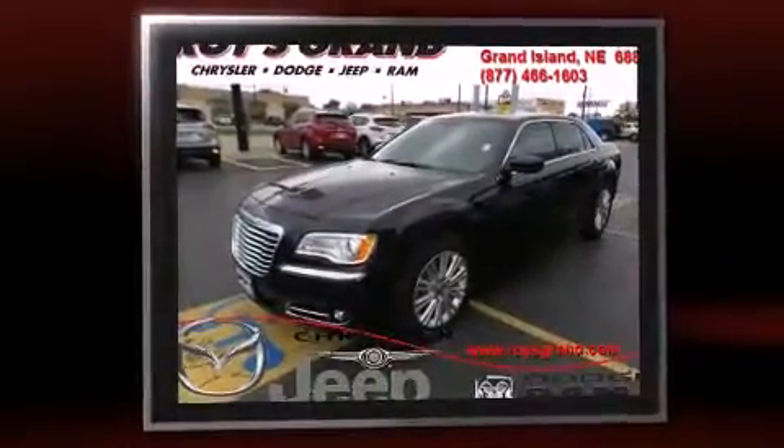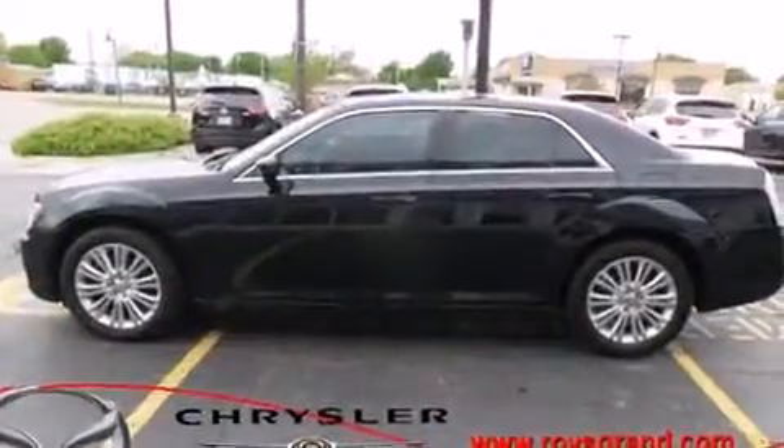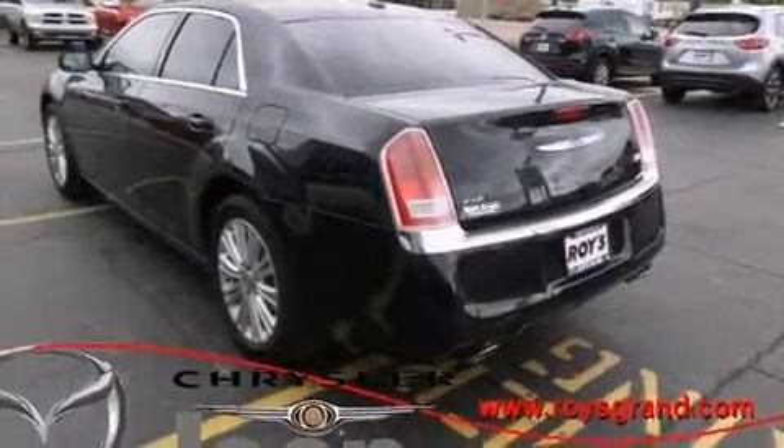It features all-wheel drive versatility, an automatic transmission, and a refined six-cylinder engine. It includes heated seats, a tachometer, and a trip computer.